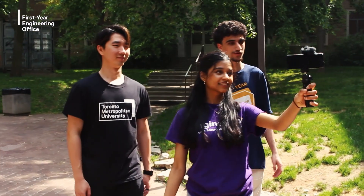Thank you so much for joining us on our tour today, and we hope you feel more confident about navigating campus and the city. If you have any questions or concerns, feel free to come to the First Year Engineering Office in the engineering building. Don't forget to follow us on social media — Instagram, Twitter, and Facebook — and we hope to see you all soon at our orientation event. Bye, take care!